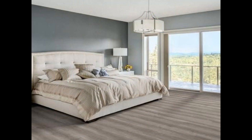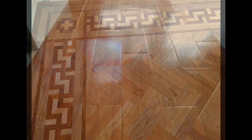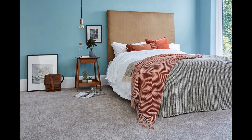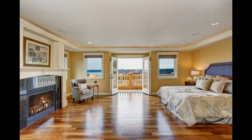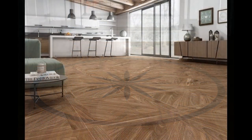Bedrooms are a little different — this is where your personal taste will shine. In a bedroom you can choose to have carpet or even cork. Cork floors are apparently very warm and easy to maintain, but they do not react well to moisture. Hardwood, vinyl, and marble are other options for a bedroom. Generally, people want something a little more friendly to bare feet inside a bedroom.